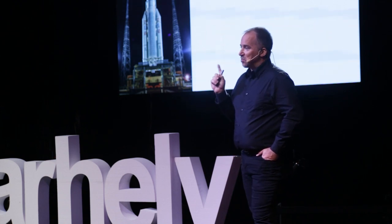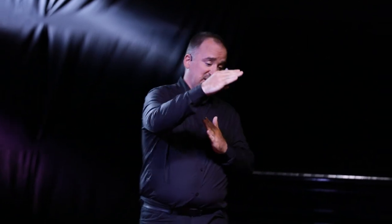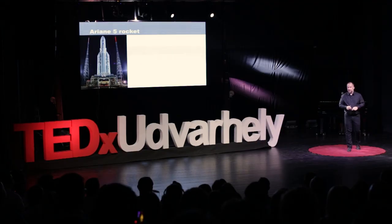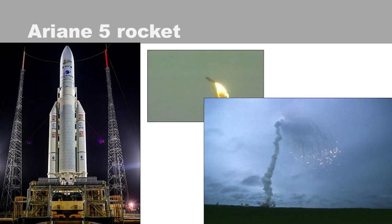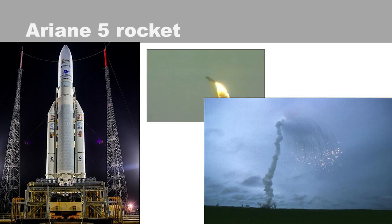But its maiden flight, the very first flight, was not that successful. It lifted up, it left the launch pad, and after 40 seconds it very suddenly wanted to make a 90-degree turn. And believe me, if you're a rocket speeding at multiple times the speed of sound, it's not a good idea. So they had to send the command you do not ever want to send — the self-destruction command — and it blew up the rocket.